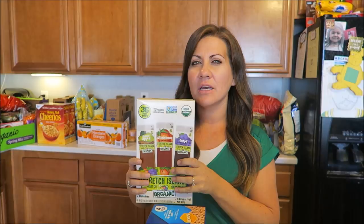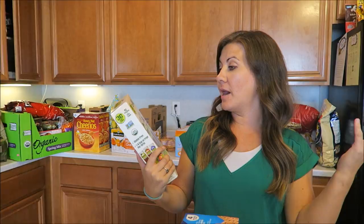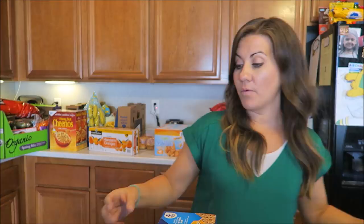First things first, we grabbed some of these fruit strips. I don't think we've actually ever had these — well, we purchased them individually, but never in the pack. This comes with cinnamon, apple, strawberry, and grape flavors. There are 36 fruit strips in here, 12 pouches of each flavor. We're excited to try it. Great for the kids' lunches and after school snacks.